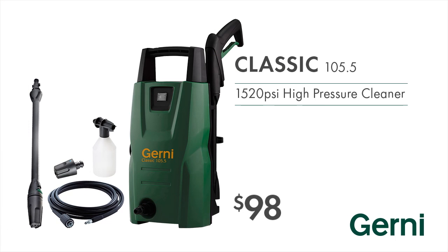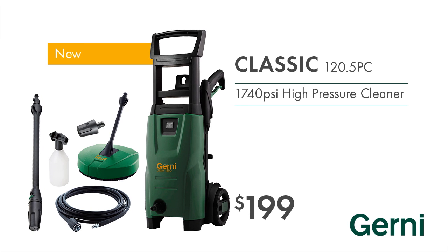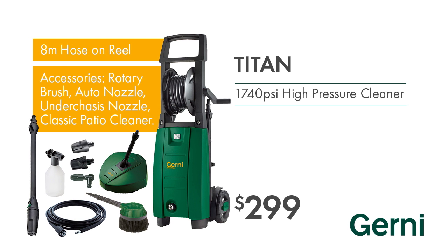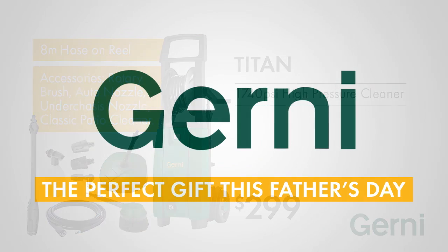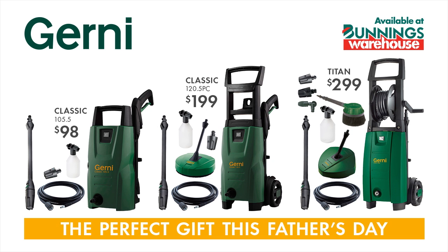Like the Gurney Classic 105, great value for just $98. Or the Gurney Classic 120 PC with patio cleaner, only $199. With a massive range of accessories, the Gurney Classic Titan can't be beaten, just $299. Gurney, the perfect gift this Father's Day. Available now at Bunnings Warehouse.